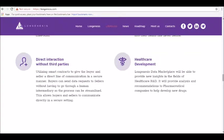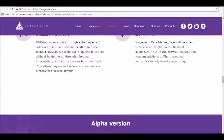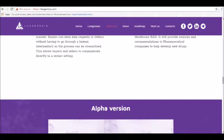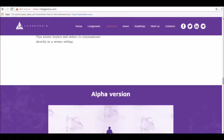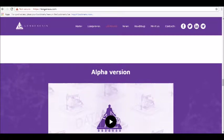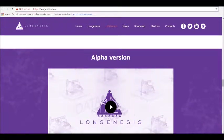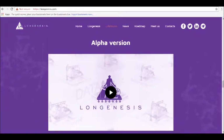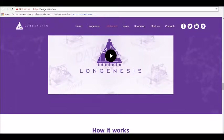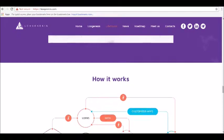It's a decentralized transaction process similar to how transactions work on any decentralized exchange. Third, direct interaction without third parties: the entire Long Genesis ecosystem is built on blockchain technology, allowing users to enjoy privacy and security without trusting a third party. Fourth, gain valuable health insights: users can track and store their medical data to gain insight into their health like never before. Fifth, healthcare development: the Long Genesis data marketplace will be able to provide new insights into healthcare research and development, helping pharmaceutical companies develop new drugs and helping medical researchers advance new areas of the industry.